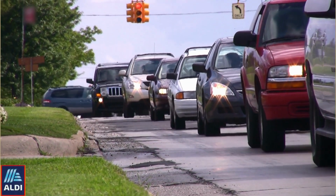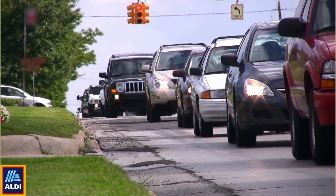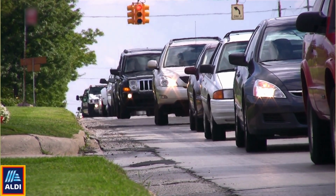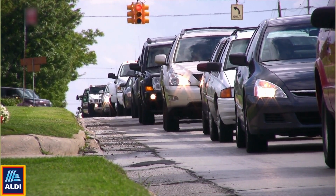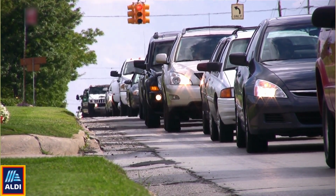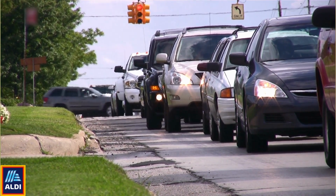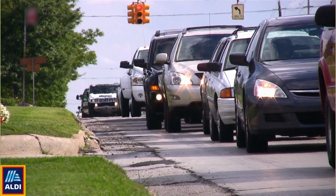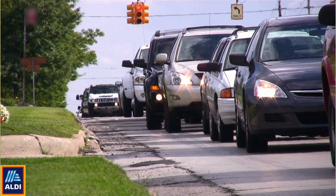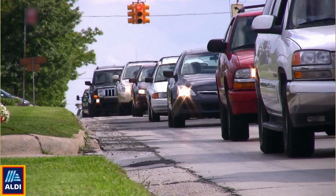Hi friends, welcome back to another Aldi video. When the summer heat sets in, sometimes the last thing you want to do is work up a sweat cooking dinner, right? That's why it's always a good idea to have a freezer stocked with frozen dinners to make mealtime completely stress-free. Aldi just added six new frozen dinners — yes, six — and they are amazing.